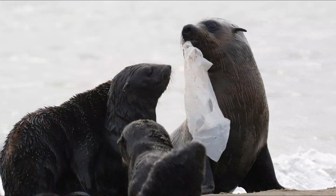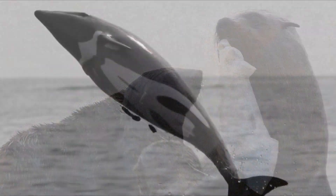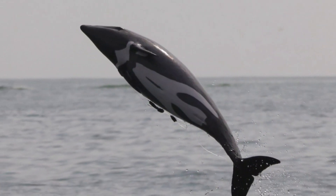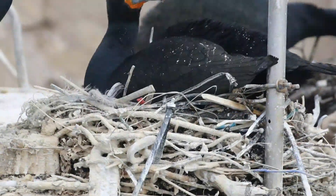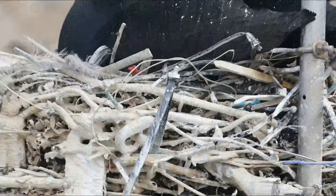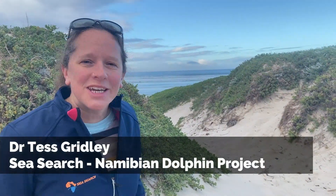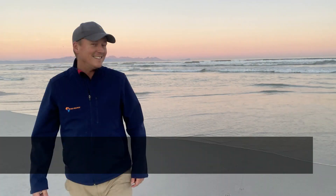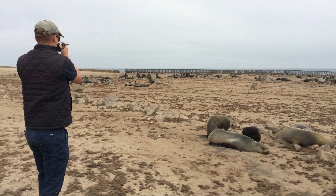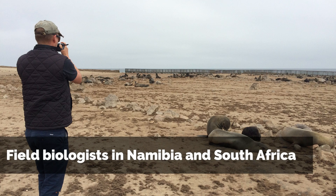On a broad global scale our consumption of plastics is increasing and those plastics are getting into the marine environment and harming the animals that are living there. My name is Tess Gridley and I co-direct the Namibian Dolphin Project and Seasearch Research and Conservation with Dr Simon Elwyn. We're mostly field biologists so we're going out into the marine environment regularly and what we're seeing there is plastics.